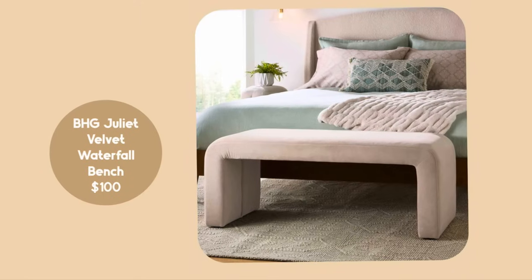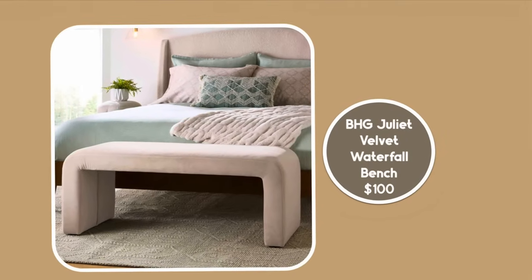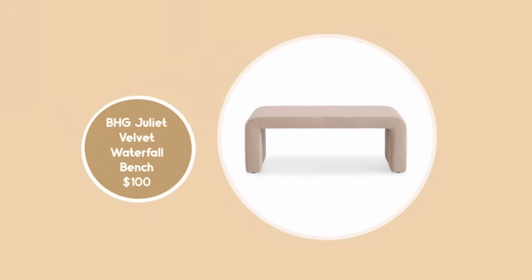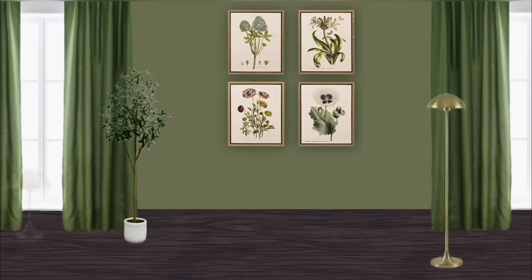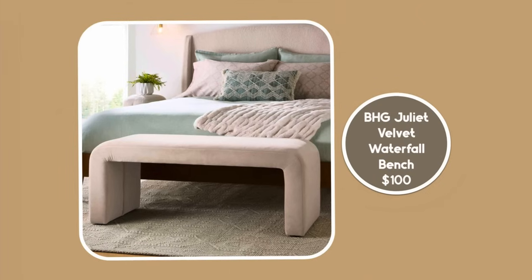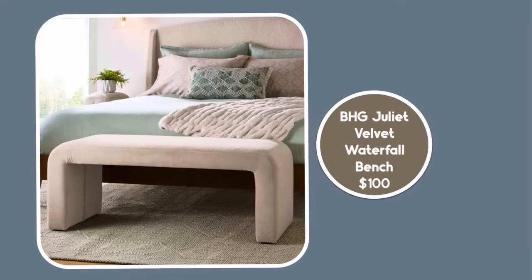I've got one more bench, especially if you like modern design — this is the Juliet Velvet Waterfall Bench at only $100, which is excellent. You're missing out on the storage, but the Juliet Collection is beautiful. Several viewers bought the Shays Lounge and the sofa from that line, which were some of my favorite things at Walmart ever, and this bench has the same great style at a very good price. It would look nice under a large piece of art, on either side of the television, or at the foot of your bed or entry.